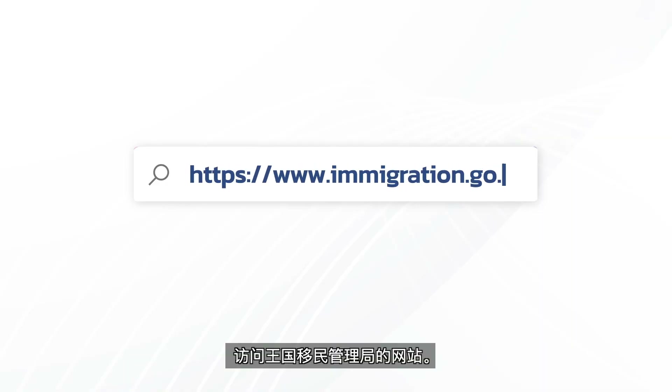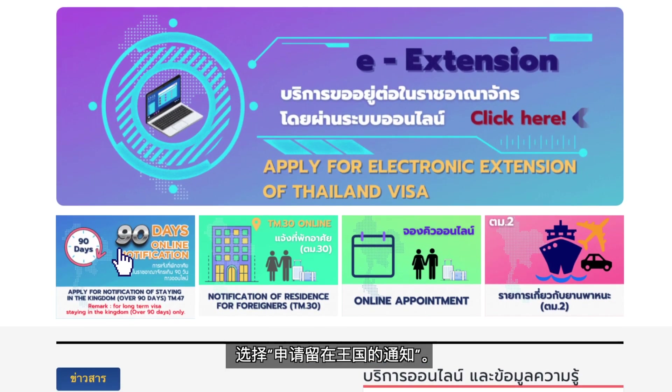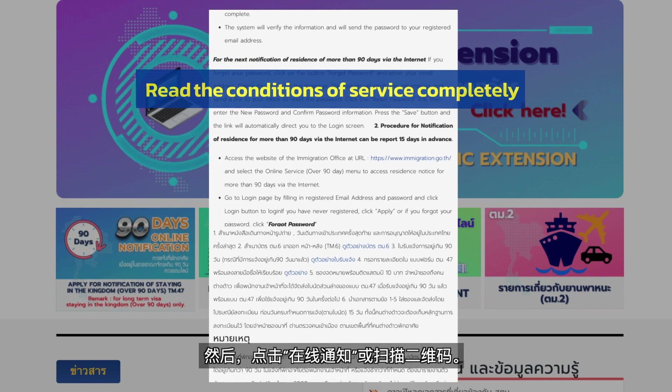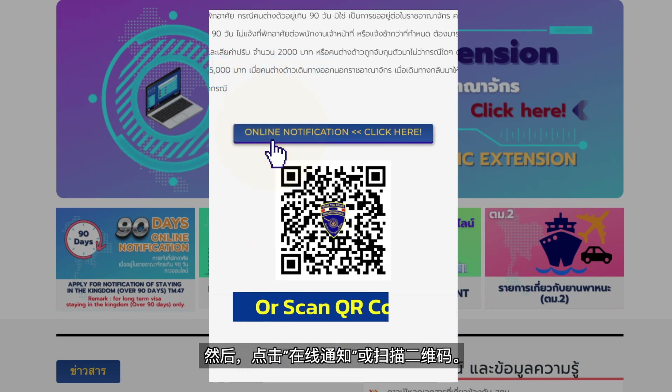Access the Immigration Bureau website. Select apply for notification for staying in the kingdom. Read the conditions of service completely, then click online notification or scan the QR code.